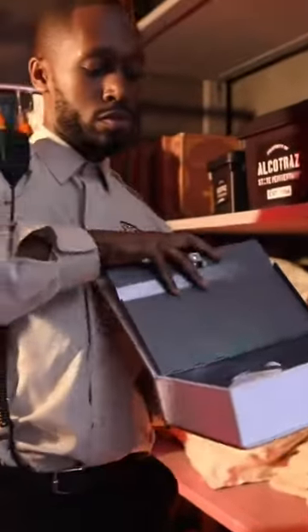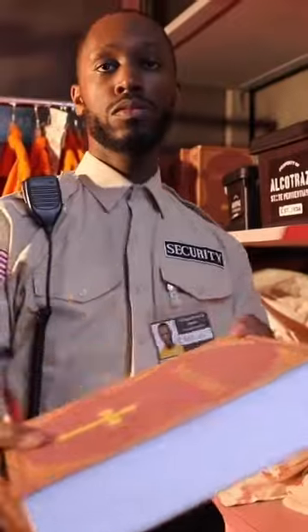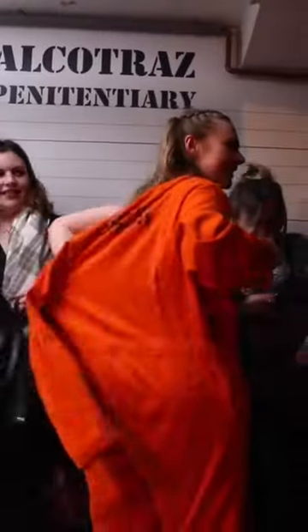Don't worry if you don't have anything to smuggle it in with — the guards will help you out here. This is also where you're given your orange jumpsuit to put on and you're taken to your cell. Then your bar mate will come over, say hello, take away your liquor and take it back to the bar where they'll start to make you your first round of cocktails.